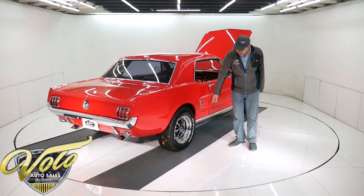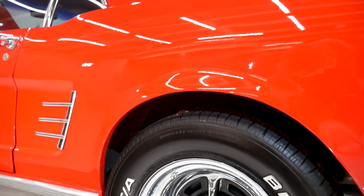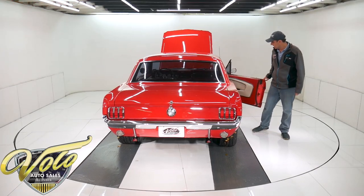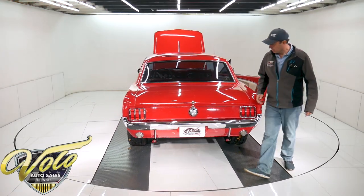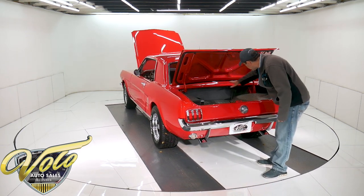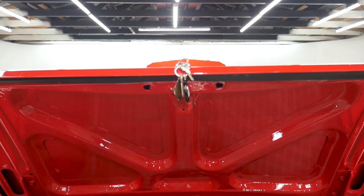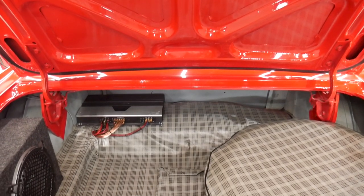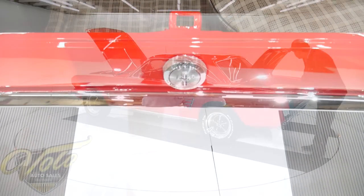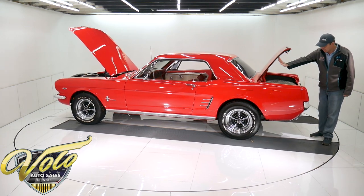Looks like new Magnum 500 style chrome wheels, a little bit wider — actually a lot wider than they were originally — with some beefy BF Goodrich tires on them. The trunk compartment is real nice, painted very neatly. Has a complete liner, tire cover, and the matching bag with the jack in it. Looks like a big Alpine amp and a subwoofer, so it must have a good stereo. The jam under the trunk lid is gloss red. Has a new weather strip.